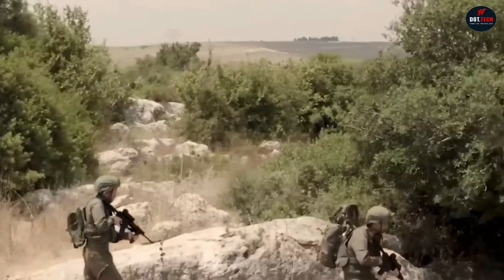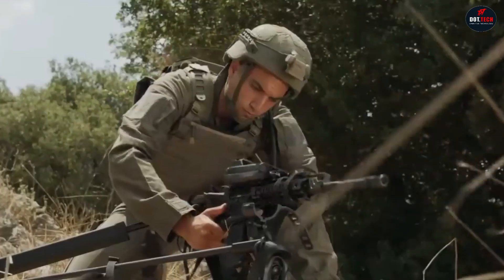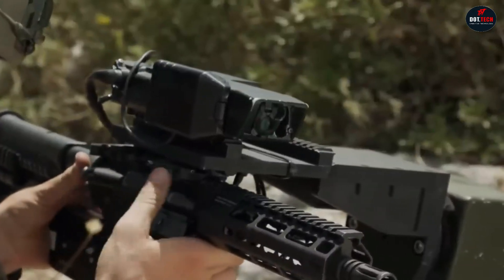The Smash system can be mounted on any weapon, and it takes only minutes to learn and master. Through advanced image processing, Smash recognizes the target and can predict its movements. Once locked, pull the trigger and Smash will do the rest, making sure you hit the target.